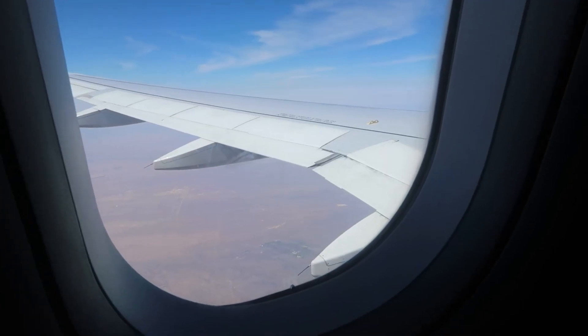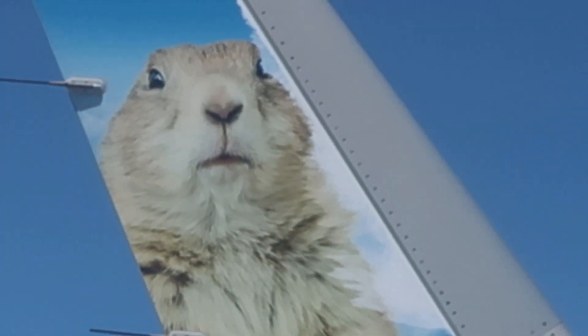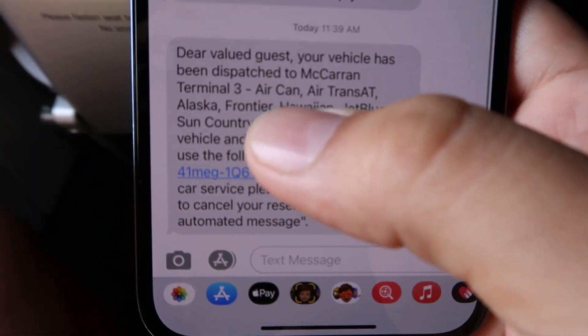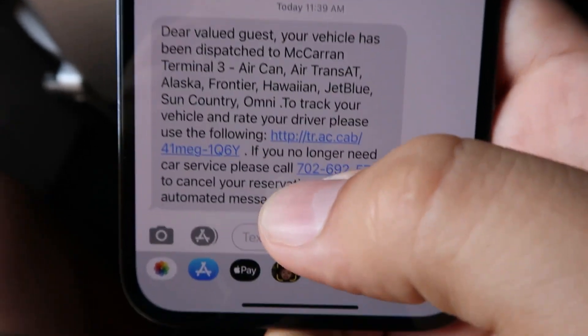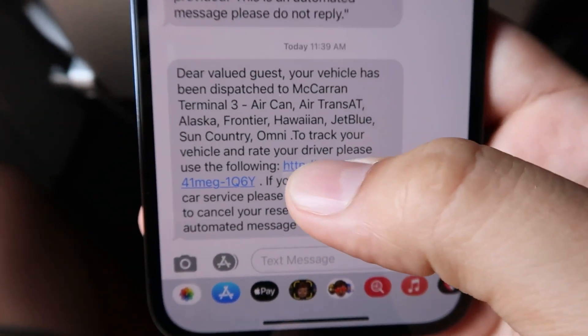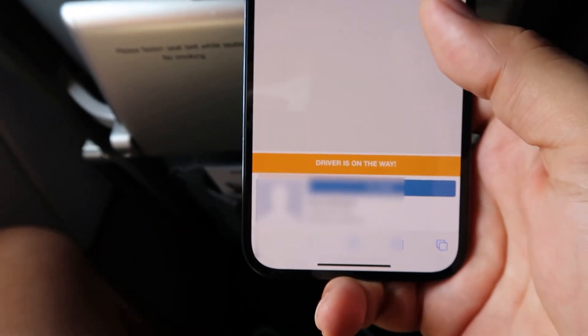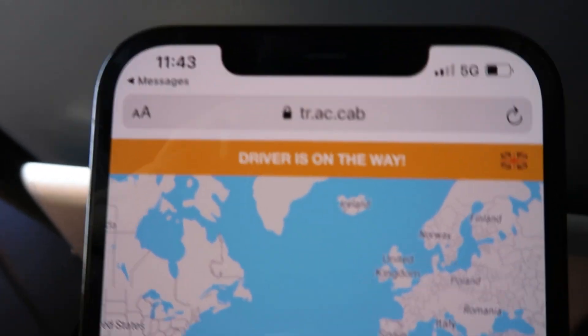Got a text message: 'Dear valued guest, your vehicle has been dispatched to Terminal 3.' So what they do is they send you a limo, and you can track your limo using the internet. The person picking me up — the driver — is on his way.